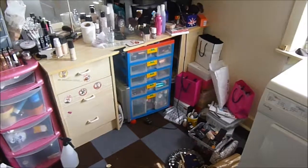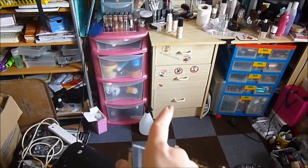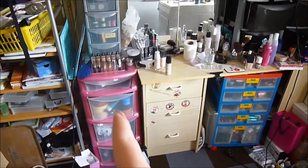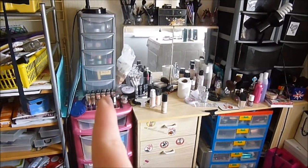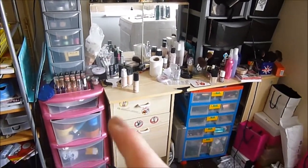This pink drawer set is also a wheelie drawer set — I just took the wheels off and it came from the Littlewoods catalogue. This five-drawer set came from Asda for about a fiver around back-to-school time.